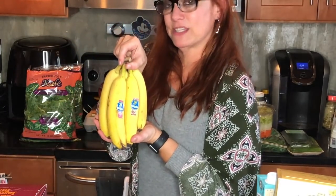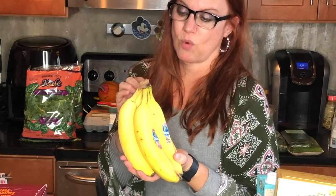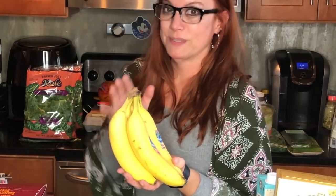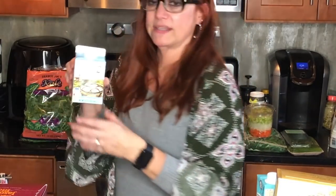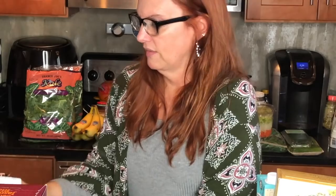Always get bananas — zero smart points. Don't forget to wash your bananas with the Trader Joe's fruit and vegetable wash; you don't know who's been touching them. I also always grab their 100% liquid egg whites when they have them — zero smart points, and they're cage free, so I love that.